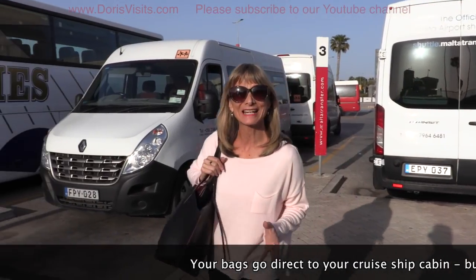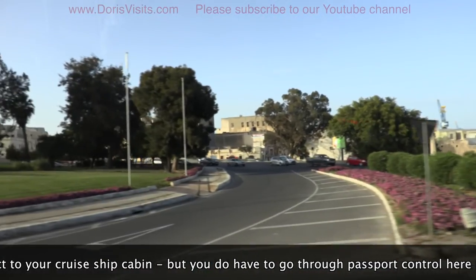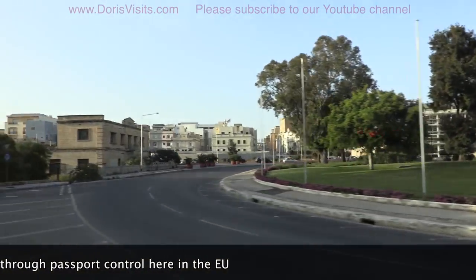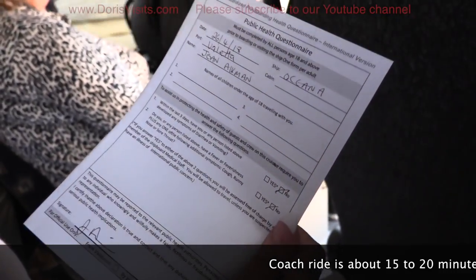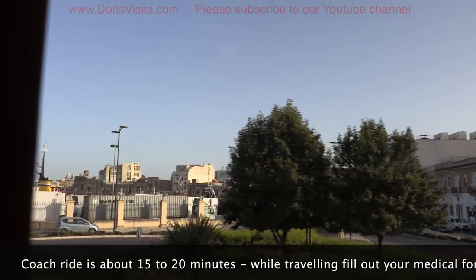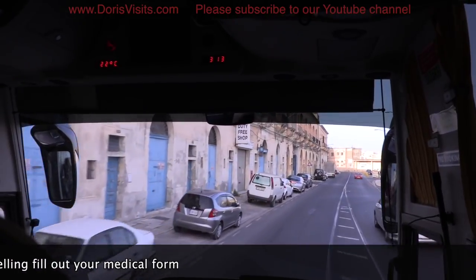Straight up to the coach and your bags will be on the ship. But in Jean's small bag, she does have a swimsuit and a change of clothes, just in case her case doesn't arrive — that's all in her shoulder bag. On the coach, you fill in the medical form, have your passport and credit card ready. Also, you might like to have your booking reference ready just in case they can't find your reference.